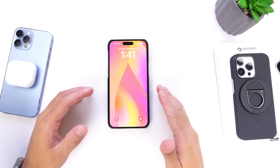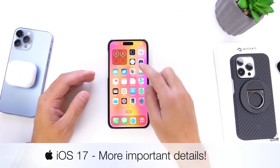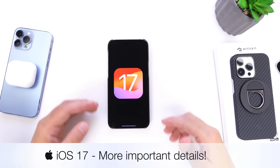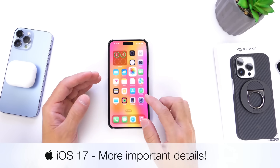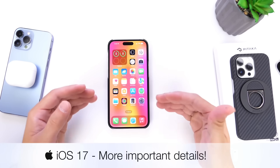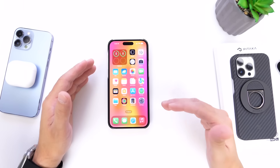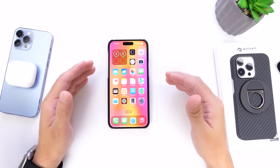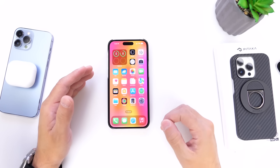Hey guys, now that iOS 17 is officially out to everyone, I'm sure a lot of you have updated to the latest iOS 17. You're probably enjoying a lot of the new features. However, in this video, I wanted to talk about some of the things Apple doesn't tell you that could happen after you update your iPhone, and also share some last-minute details that Apple has provided in terms of features.